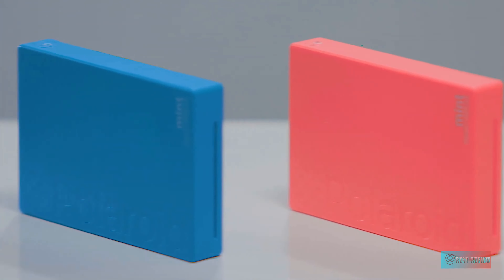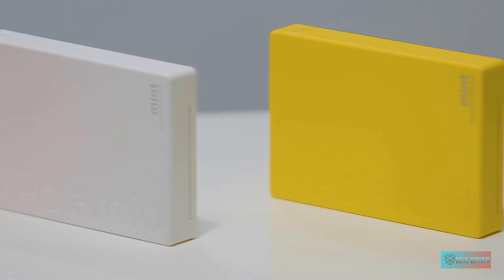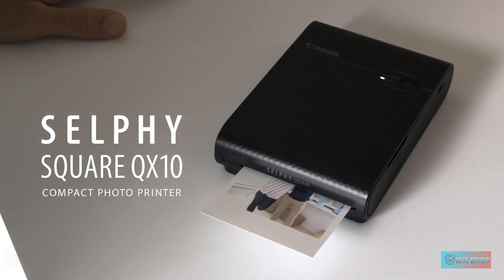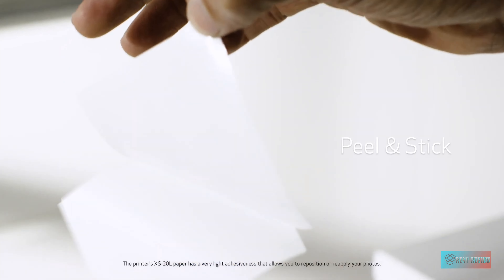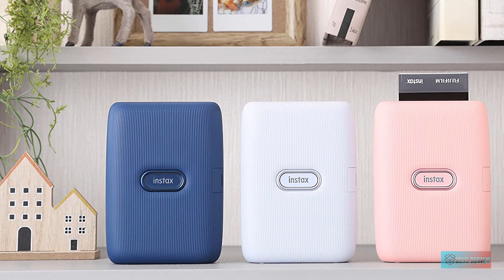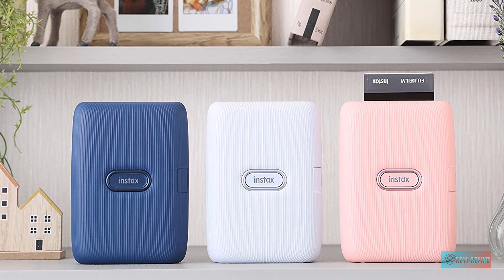Hello guys, in today's video we're gonna check out the top 5 best instant photo printers for iPhones in the market for this year. I made this based on my personal opinion and I try to list them based on price, quality, durability, and more. For more information about these best instant photo printers for iPhones, you can check out the description below. So let's get started.